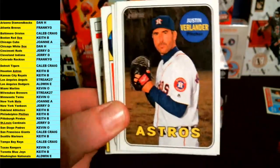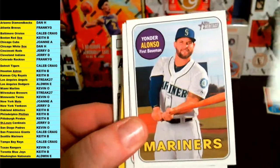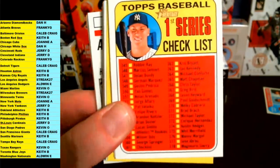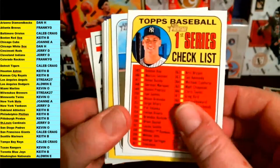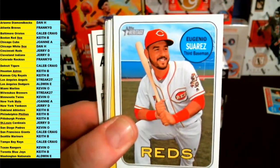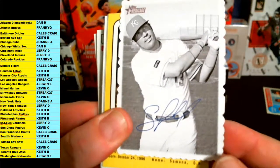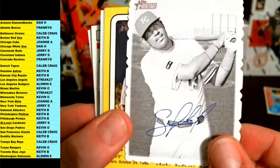Justin Verlander. Jackie Bradley Jr., Alonzo, a checklist for the Yankees going out to New York — Aaron Judge. Aaron Judge for the Yankees, going out to New York, that is Jerry D. Eugenio Suarez for the Reds, and we got our 1960s Kansas City Royals insert — KC, and that is Keith B.